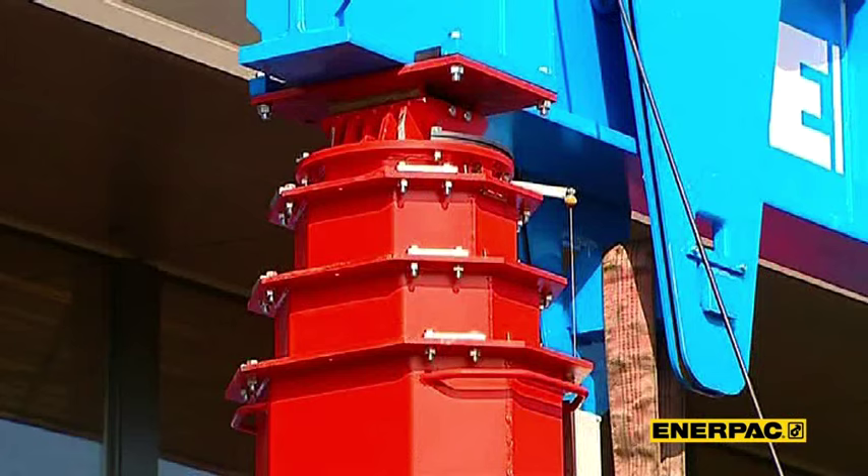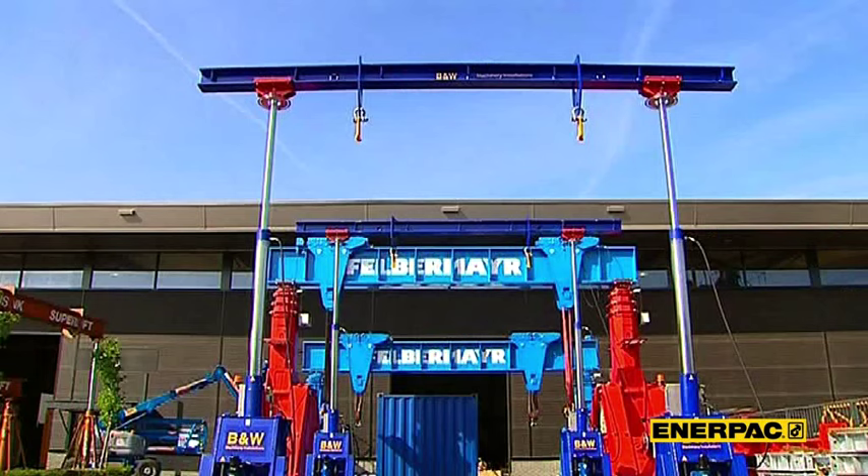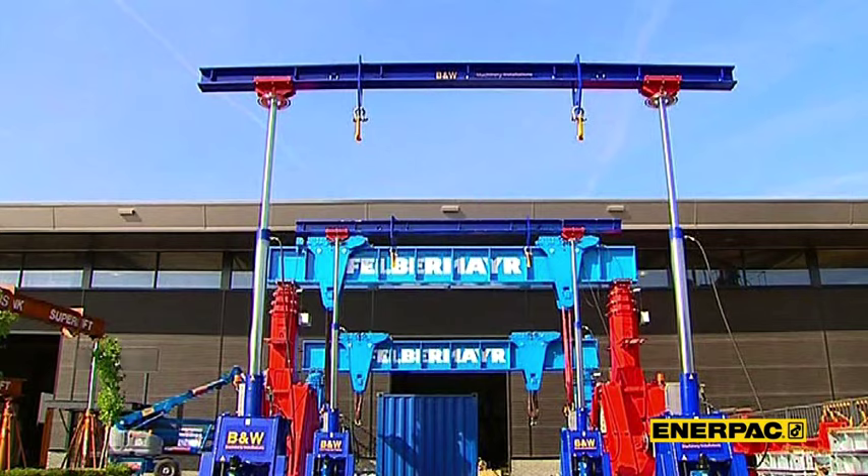I consider you an experienced user of hydraulic gantries, so you know that gantries have quite a reputation when it comes to safety and efficiency. Our innovations in gantry technology have brought our systems to a different level — a level that leaves our competitors far behind.